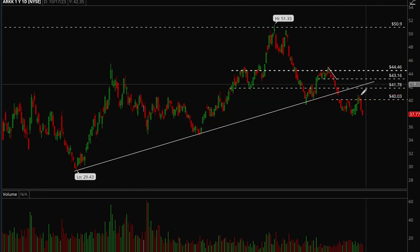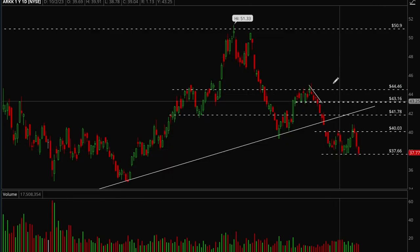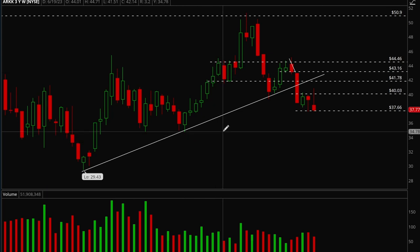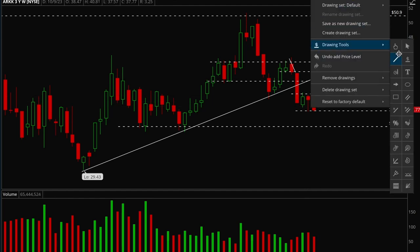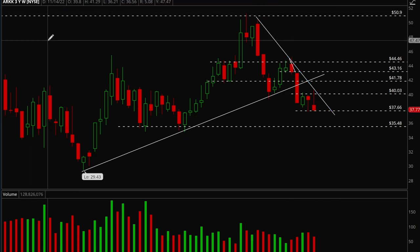ARKK is looking pretty bearish. It has a 37.6 support level — if that gets taken out it can go a lot lower. It rejected the 40 level earlier this week. On the weekly chart, if it fails to hold that 37.66 level, it has room all the way down to 35.75. ARKK still looks really weak.